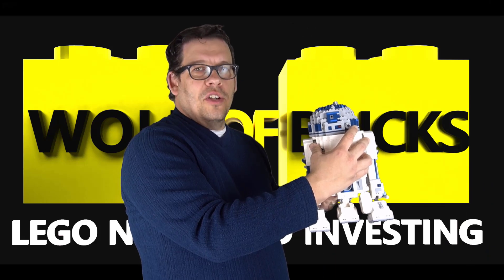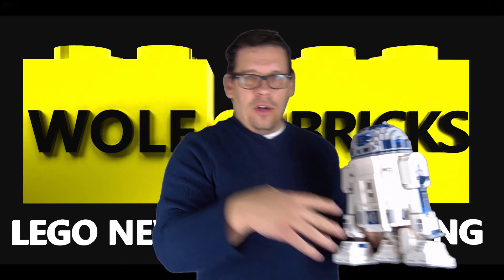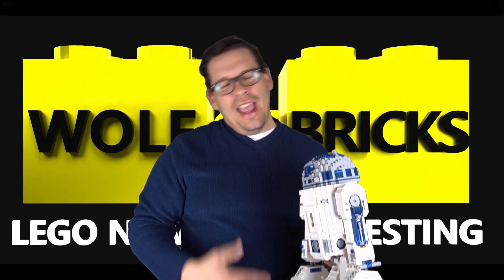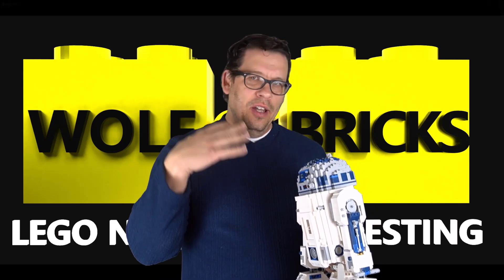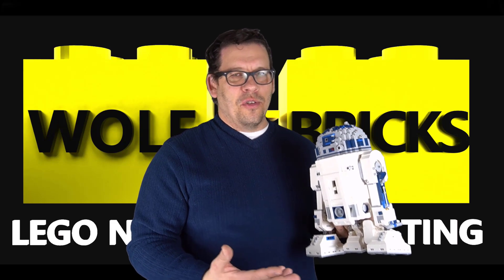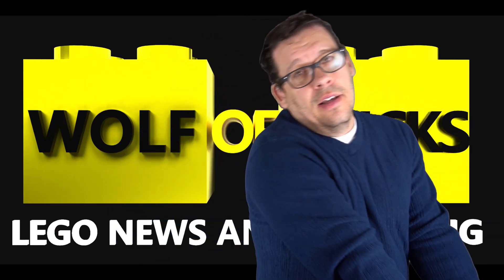This is good old 10225 R2-D2 Ultimate Collector Series — I have the pieces in there. This has fallen apart a little bit; I just pulled it out of the box. It's been in a box for like four years. I first cut my teeth with Star Wars, then stopped reselling it, and eventually became a bigger Star Wars fan when it comes to reselling LEGO sets.